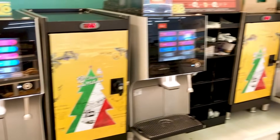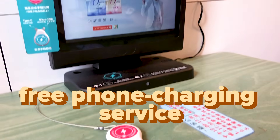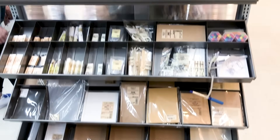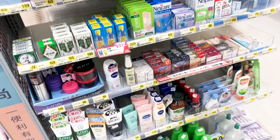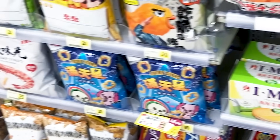The local 7-Eleven stores in Taipei are actually very different from the ones in America. They're actually more like cafes. People come here to hang out or to have business meetings. Over here they also have a lot more products and services. They sell Muji products, a first-aid area in terms of toiletries, even dog food and cat food. Here we have the ramen section and there's obviously a lot of chips.